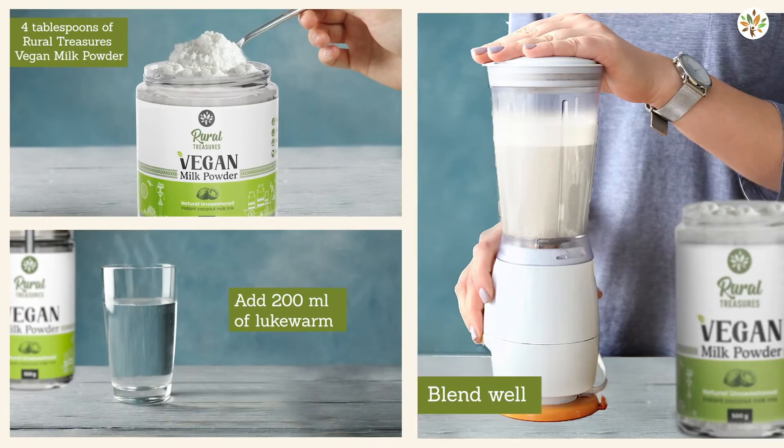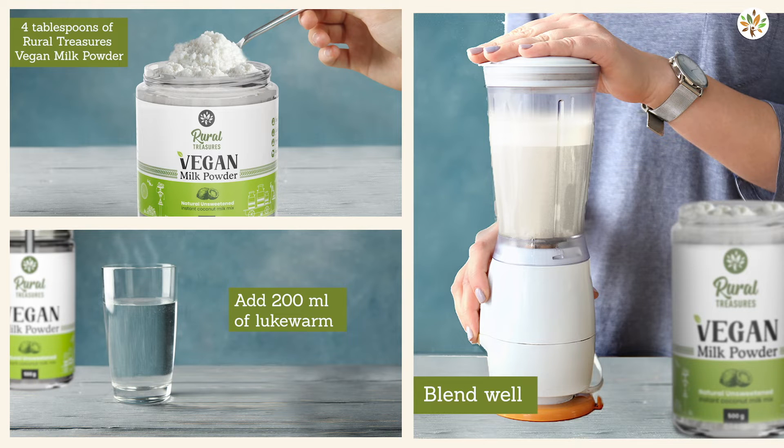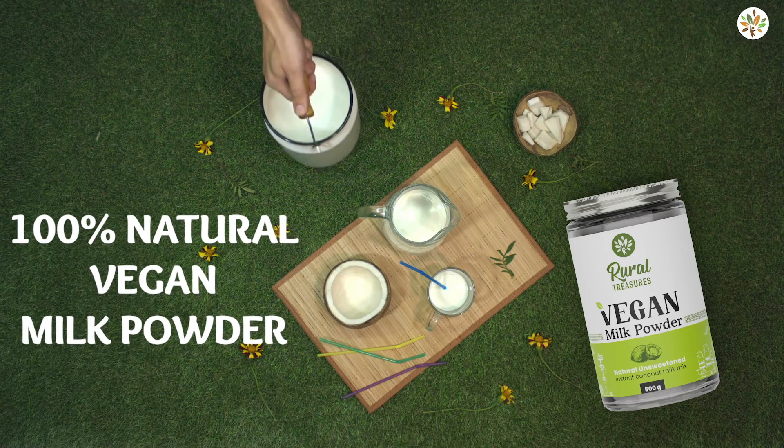It is super easy to use — just mix it with warm water for creamy vegan milk or cream. Bring home your jar today!